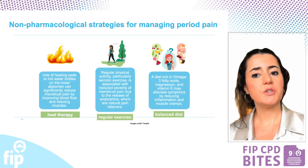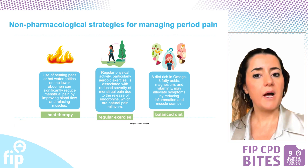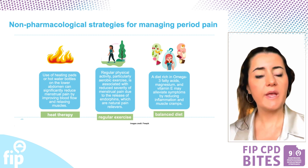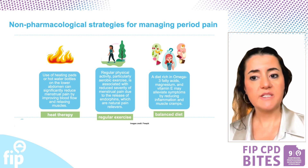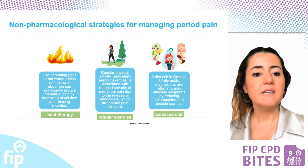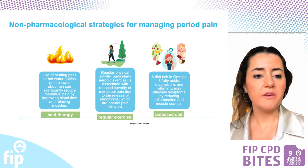Non-pharmacological strategies can be highly effective in managing period pain. Heat therapy — using heating pads or hot water bottles on the lower abdomen — helps to reduce pain by improving blood flow and relaxing muscles. Regular exercise is also very important, especially aerobic activities, which are linked to lower menstrual pain severity due to the release of endorphins, the body's natural pain relievers.